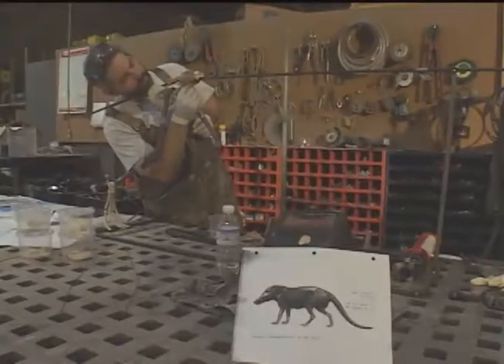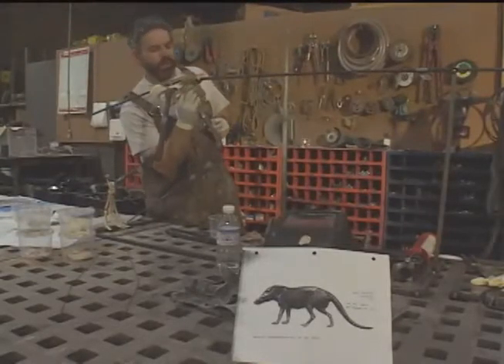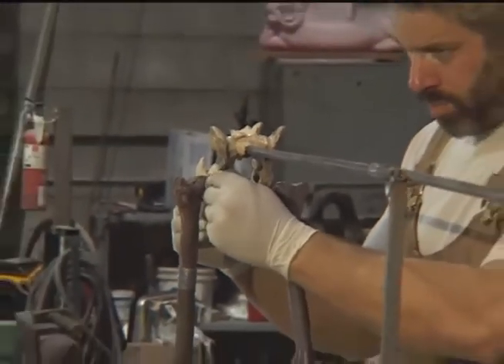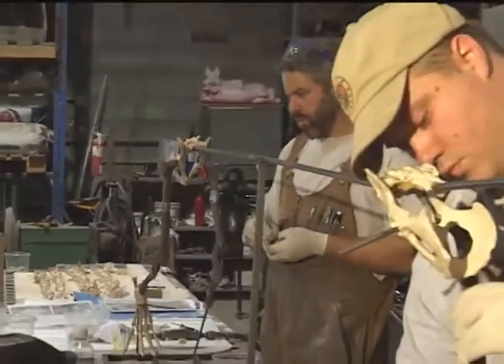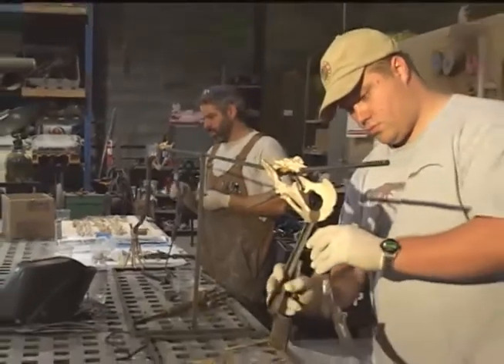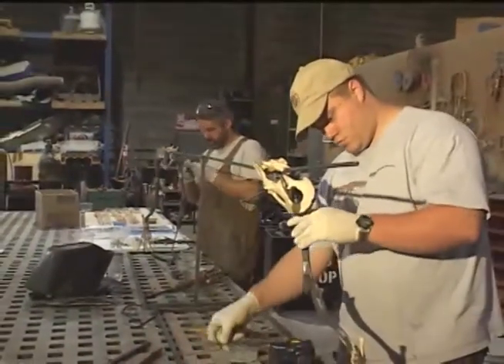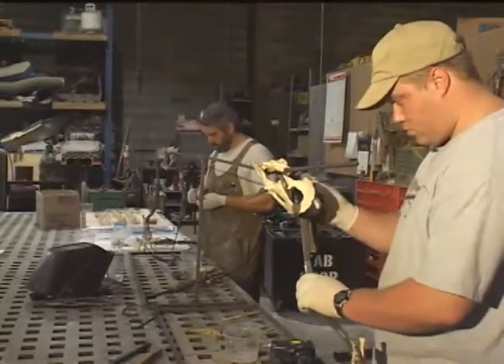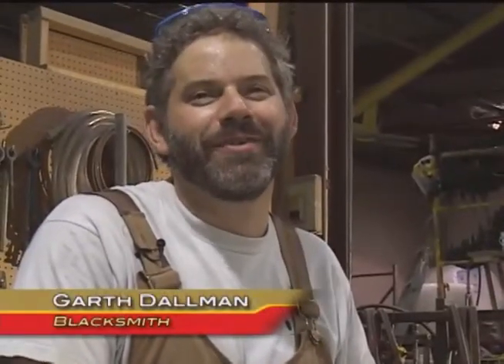Some started their careers in another trade and transferred their skills. Garth Dolman was a blacksmith. It's a good blend of science and art. My skills are actually coming back in a lot of ways — some people are wanting decorative ironwork, but the actual trade of blacksmithing is a bit of a dinosaur too.